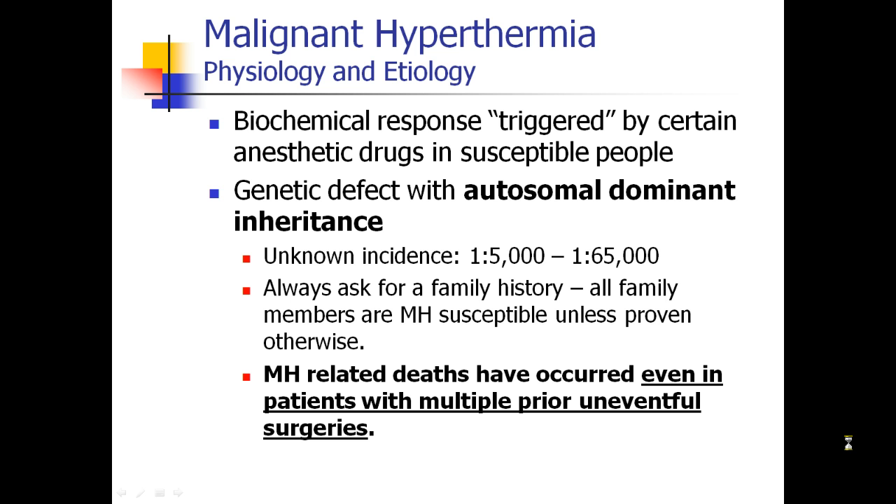This is why we always, always ask for a family history. All family members of an MH patient are considered to be susceptible to MH until it's been proven otherwise. Even patients who have had multiple anesthetics before with no problem have subsequently died of malignant hyperthermia, so you cannot rely on previous safe anesthetics as a guarantee that the patient does not have MH.